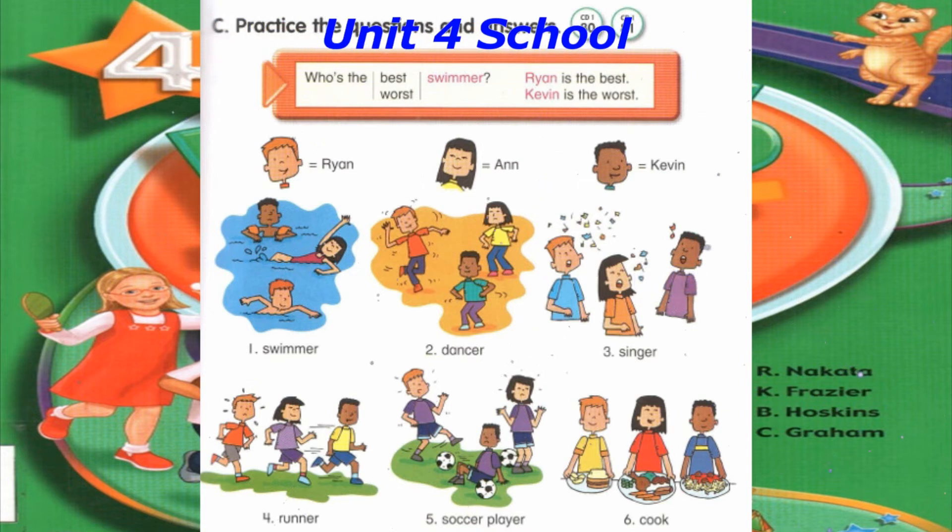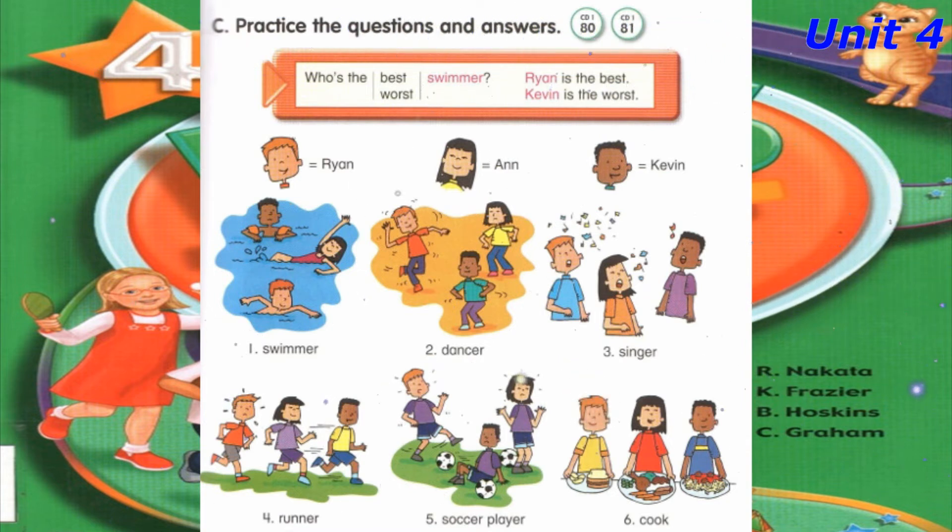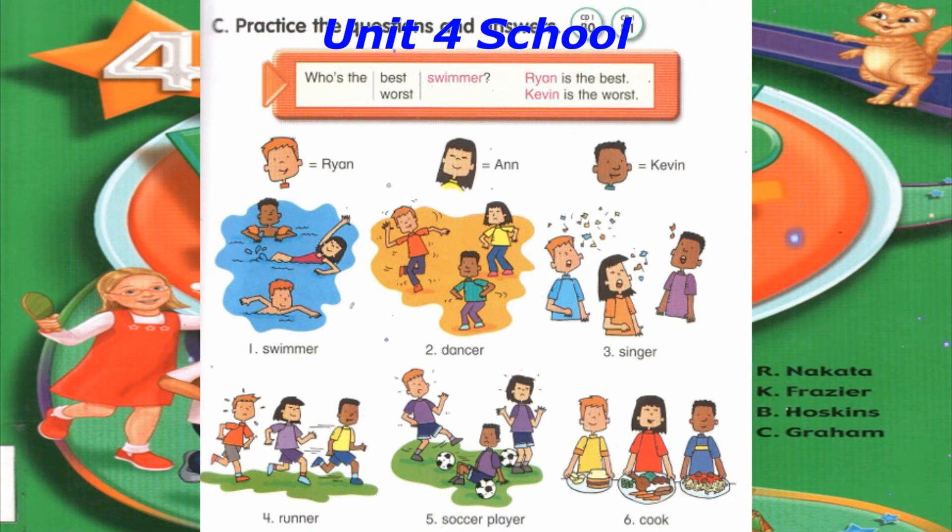Number 3: Who's the worst singer? Ryan is the worst singer. Number 4: Who's the best runner? Kevin is the best runner.